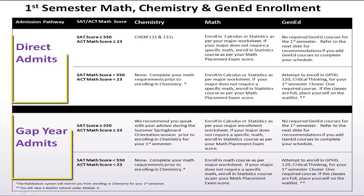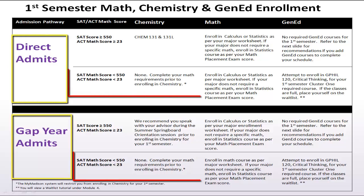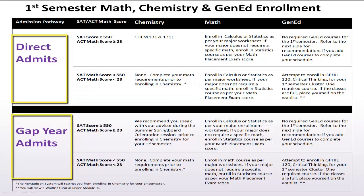For students whose SAT and ACT scores are less than the required first semester enrollment range, you should enroll in the appropriate mathematics course as per your enrollment worksheet. To ensure you are staying on track with the pre-med program, you should enroll in GFIL 120 Critical Thinking for your required Cluster 1 course.